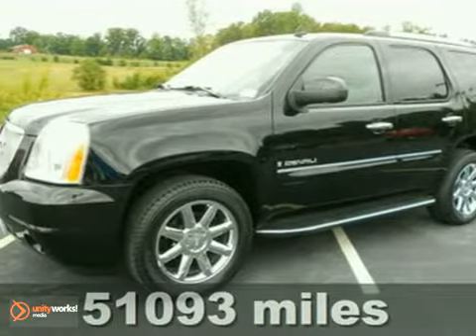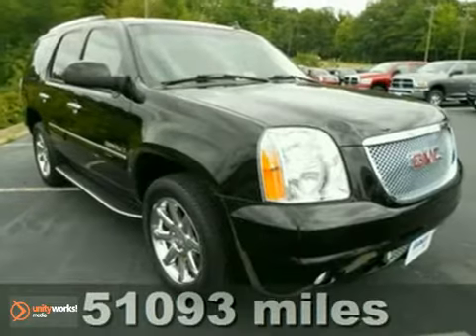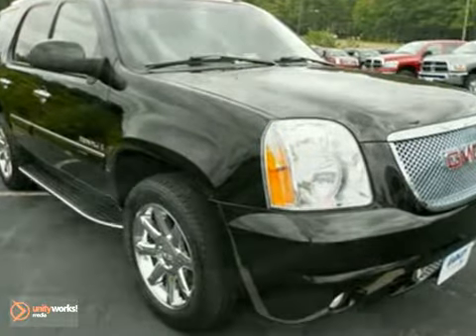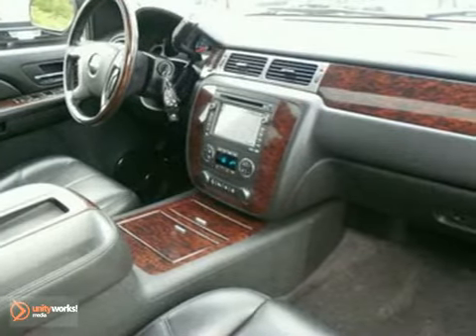Confused about which vehicle to buy? Look no further than this wonderful certified 2008 GMC Yukon Denali. This vehicle has strong styling that grabs attention, often from members of the opposite sex.